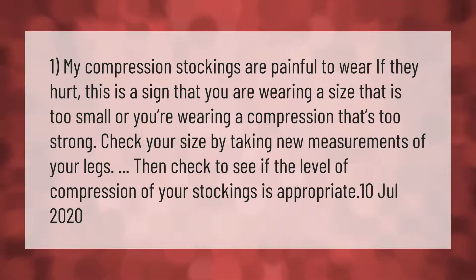If your compression stockings are painful to wear, this is a sign that you are wearing a size that is too small or a compression that is too strong. Check your size by taking new measurements of your legs, then check to see if the level of compression of your stockings is appropriate.